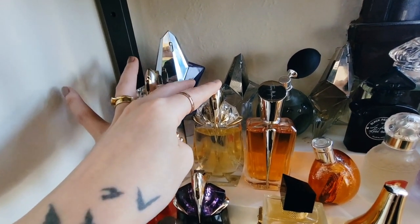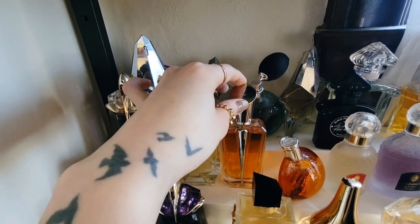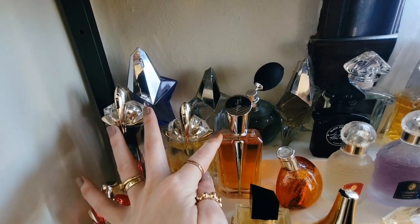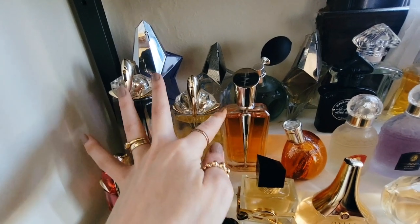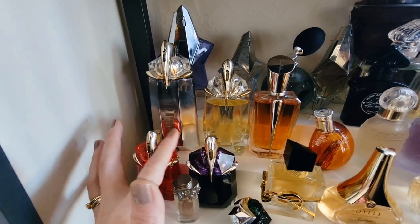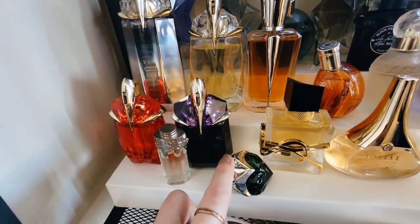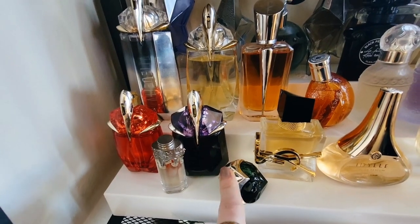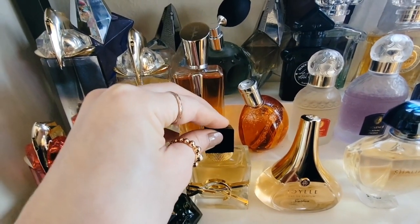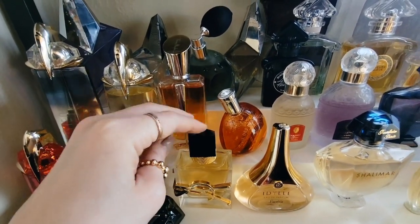This is Alien Eau Extraordinaire. This is Mugler from their Miroir collection — Miroir des Envies — a really interesting, bready, warm quasi-gourmand fragrance. I talked about it in another video, I'll link that above. This is Alien Fusion, which is really lovely. Original Alien, the OG. I have a tiny mini of Womanity and my mini of Aura, with my full bottle in New York. And YSL Libre, of course — really lovely. One of my favorite designer releases of the last several years. The hype is real on this one, you guys.